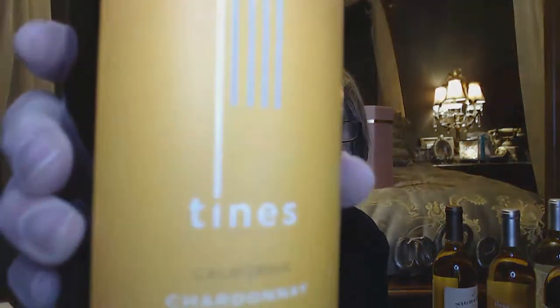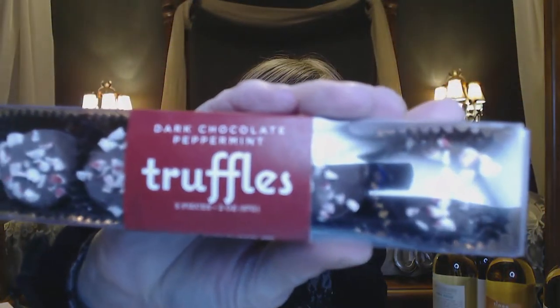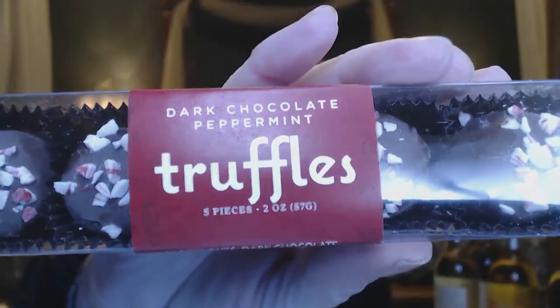I got two bottles of wine for my extras. One is the Tynes California Chardonnay. The other one is a Pinot Grigio — I haven't had one in a while, but I used to love getting Pinot Grigio sometimes. With the two bottles of wine they send you some chocolate, because chocolate is supposed to go with wine. So we've got dark chocolate peppermint truffles — five pieces.